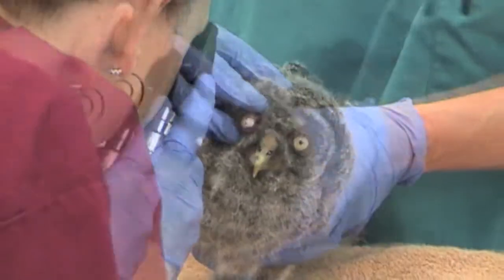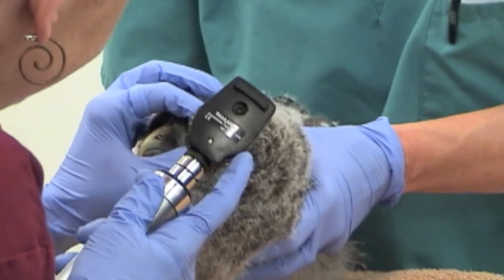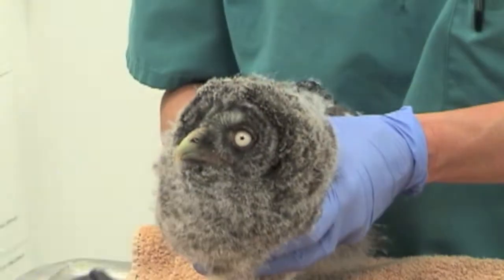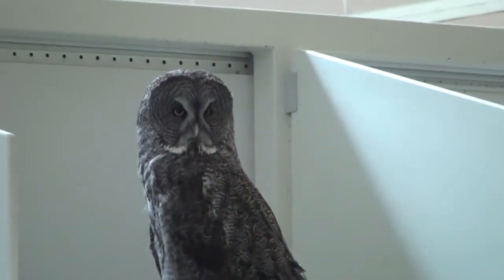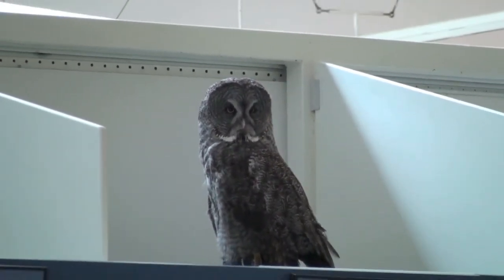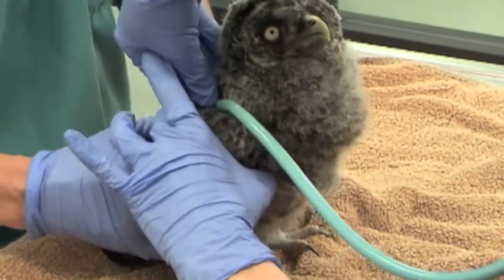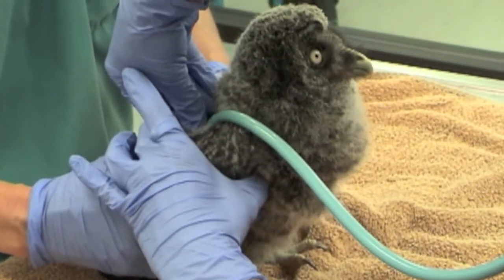We were able to put the great gray owl baby with the adult so that the baby would have a visual surrogate — another owl to look at while it was in captivity. It would be able to know what it was instead of having to look at people the whole time. Our concern was that this owl would need to make sure it knew it was an owl for when it was released back into the wild.